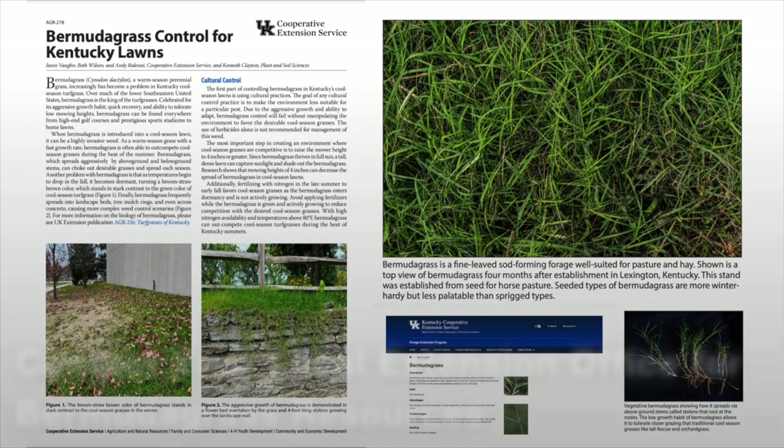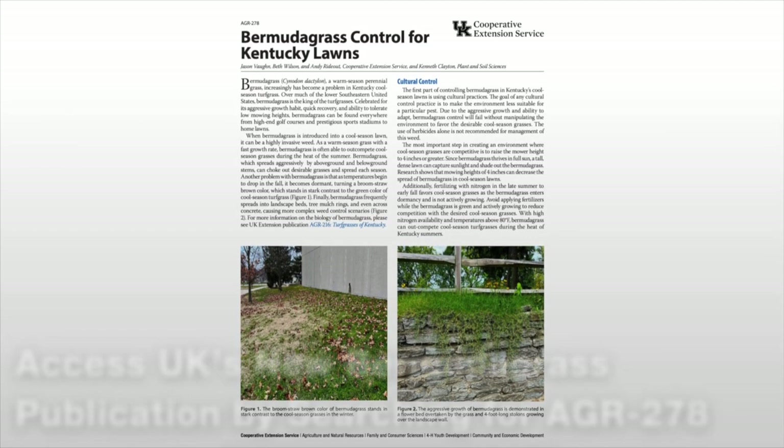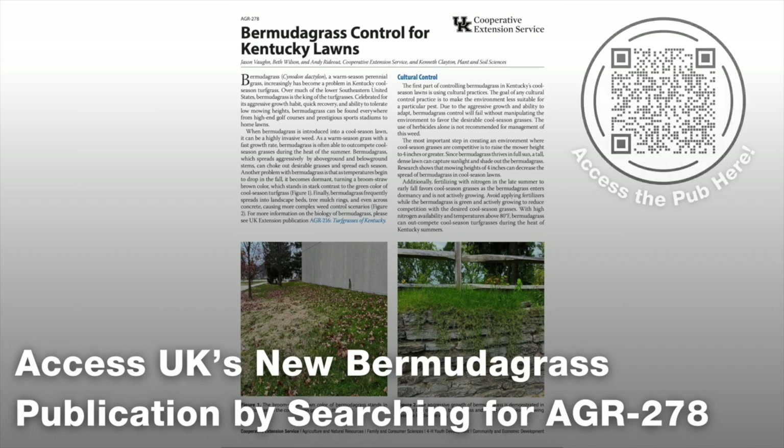Kenneth, you have a new publication out. If people want more information, they can search UKY AGR-278 — it's on the control of Bermuda grass in Kentucky lawns. We can put a link to that up as well. Certainly appreciate the information. If you have questions, make sure to contact your local Extension office. Thanks for watching and have a great day.